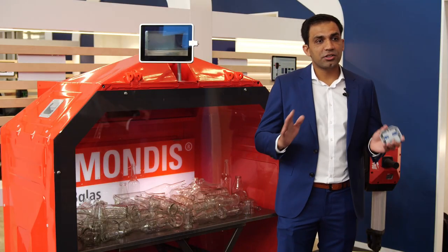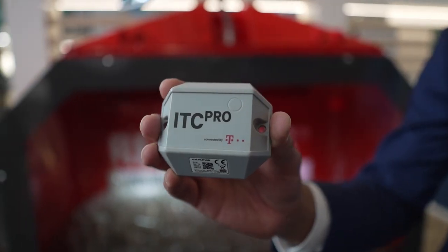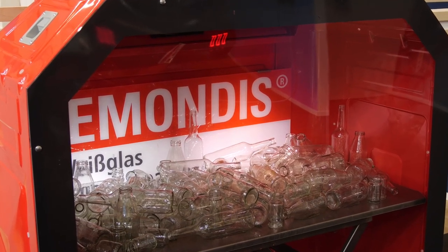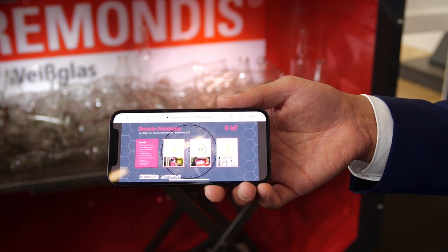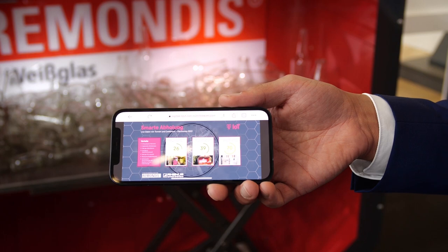What we are showing here at Electronica is a Ramondis glass container which you usually find on the streets. What makes this glass container so special is this sensor. It measures the fill level of the material inside the container — for example, glass — and sends this information via narrowband IoT network to Deutsche Telekom's Cloud of Things platform, where customers can visualize the information, see alert notifications, and get more details about the fill level and status of the container.